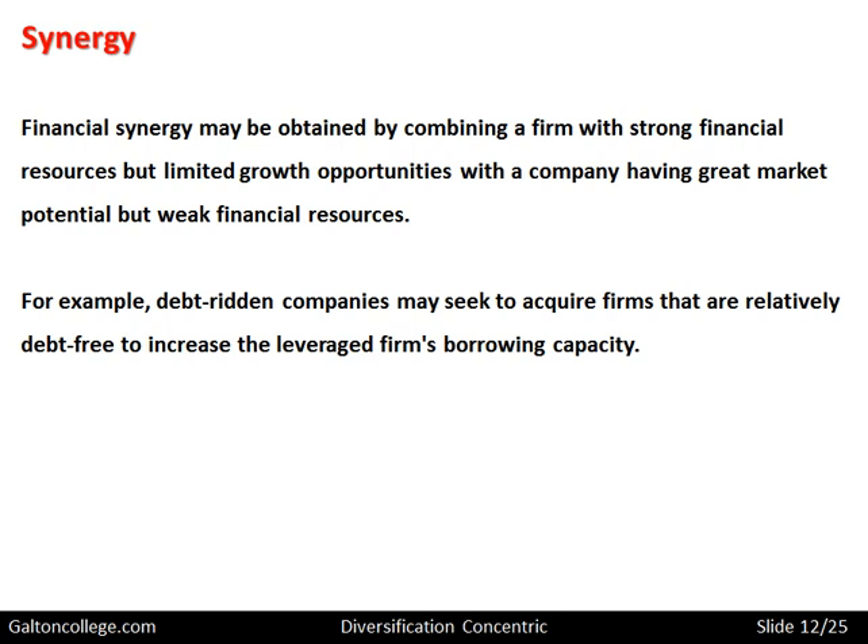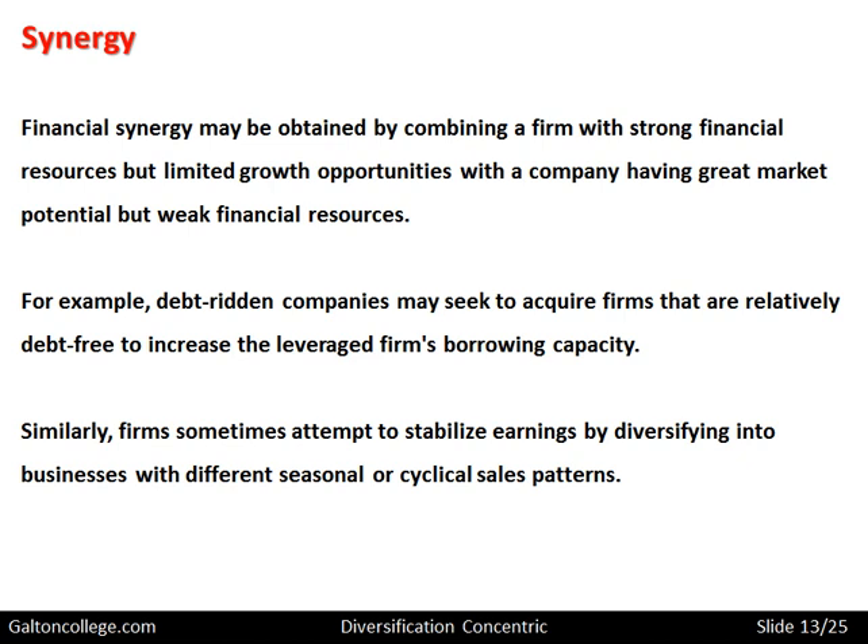A leveraged firm is one which has borrowed a lot of capital and perhaps owes a lot to the banks. Here, a company with a lot of debt tries to form a relationship with a company with little debt, so that it may borrow even more money from the banks to finance some sort of expansion. Similarly, firms sometimes attempt to stabilize earnings by diversifying into businesses with different seasonal or cyclical sales patterns.